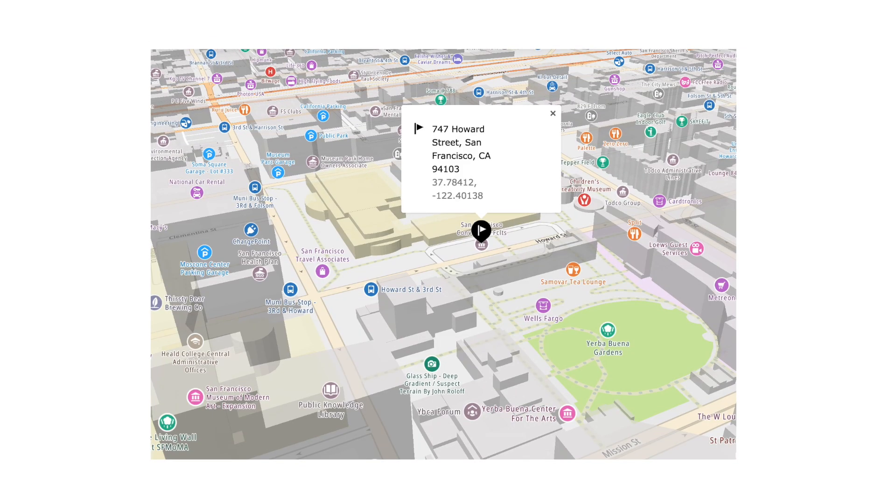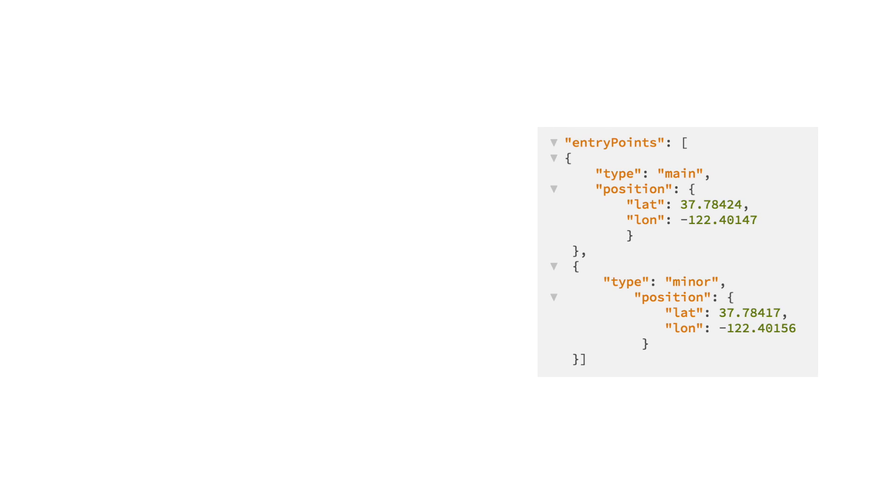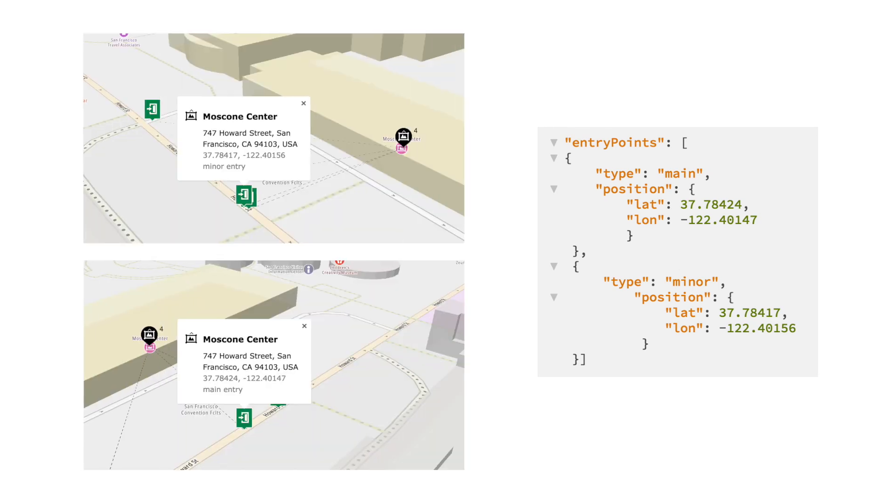Alongside the coordinates of the building itself is a set of entry points indicating the positions of possible entranceways. For example, there are two listed entry points for the Moscone Center, which is at 747 Howard Street in San Francisco. Using those coordinates, we can then perform the next set of functions.